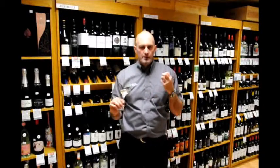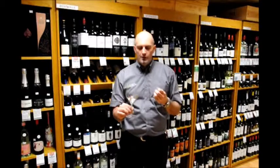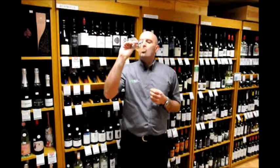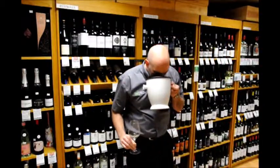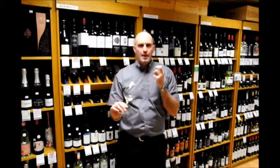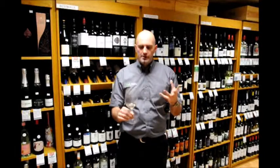You only get that ever so slight autolytic character — a breadiness comes through almost. It wouldn't have the same yeasty, biscuit, brioche character you'd often get from Champagne — it's more on the fruit. On the palate, nice soft mousse, crisp clean palate, cleansing acidity, fruity palate, and just lingers with a lovely lemony finish. Very nice wine as an aperitif — goes well with shellfish, oysters, things like that.